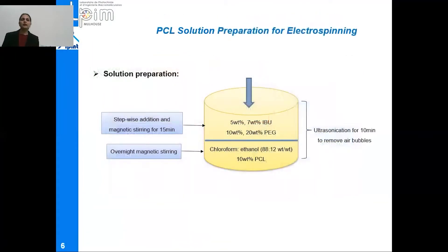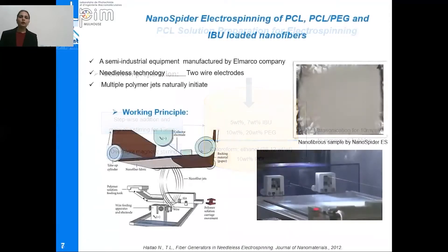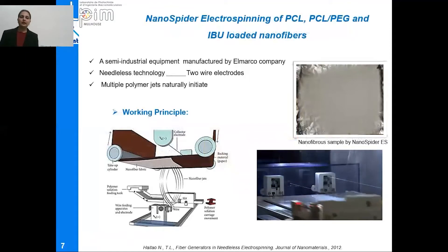Let's see how this PCL solution was prepared for electrospinning. 28% PCL was dissolved in a mixture of chloroform and ethanol in a specific weight-by-weight ratio. This mixture was left overnight for magnetic stirring. Then next morning, after achieving a homogeneous solution, further stepwise addition of other ingredients such as polyethylene glycol and ibuprofen was done with subsequent magnetic stirring for 15 minutes. Once the solution was homogeneous, it was put in an ultrasonic bath for 10 more minutes to remove air bubbles, then subjected to needleless electrospinning.